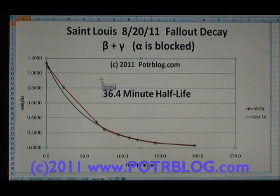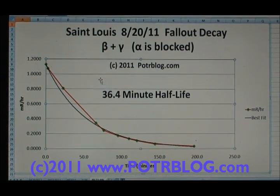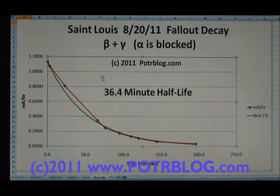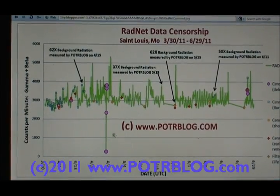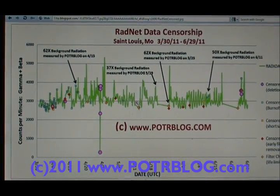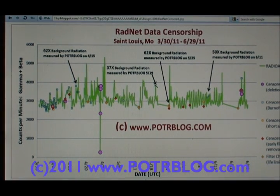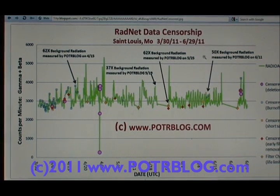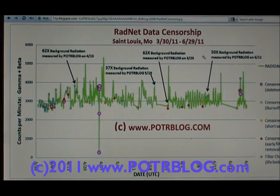What makes this interesting is again how much this has exceeded our previous detections — three times: 178 versus 60. This chart shows some RadNet data censorship. There are three sets of videos going into the detail, but here I've put some detections: 62 times background, 37 times background, 62 times background, 50 times background measured. If I put the recent one on here, it'd be off the scale. And RadNet was shut down for this event, so we don't have any RadNet data.